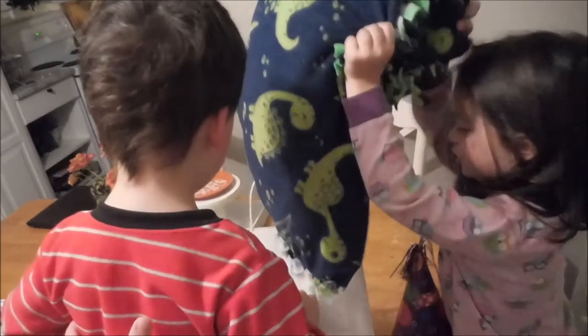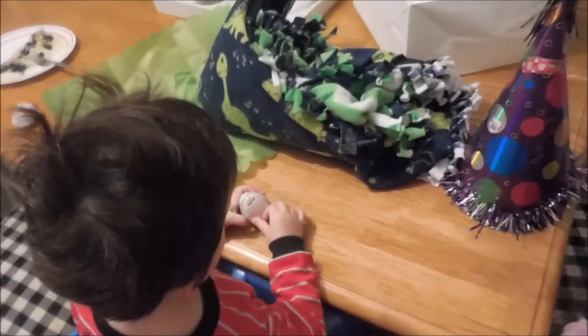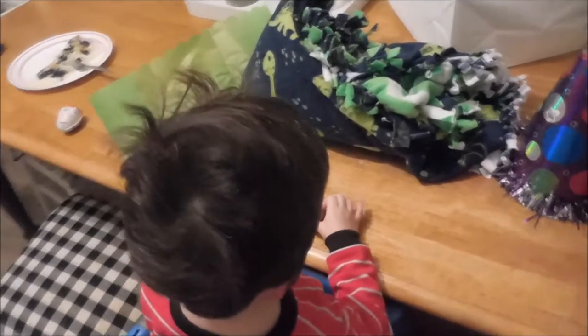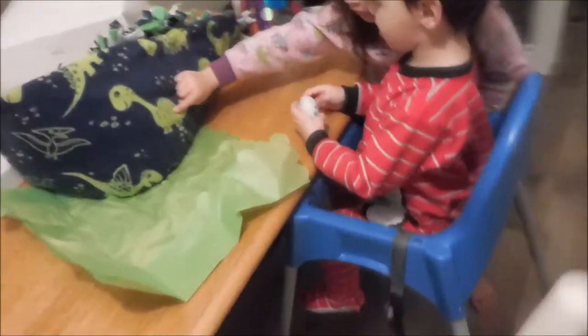Oh, it feels soft. Let's see, look. It's a blanket. Dino blanket! I don't think he much cares. He's pretty excited about his children. Look, little foot.